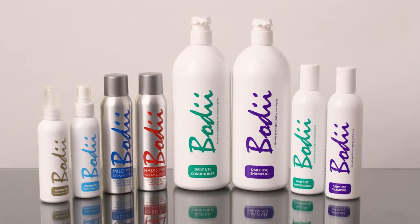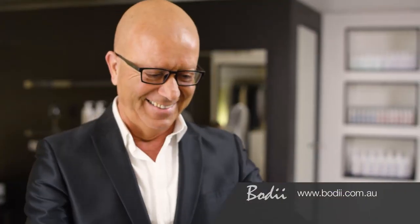Imagine waking up in the morning and having your hair ready within minutes and looking like you came straight from the salon. With the new Bodey Hairstyling Range, you can let your inner hairstylist free.